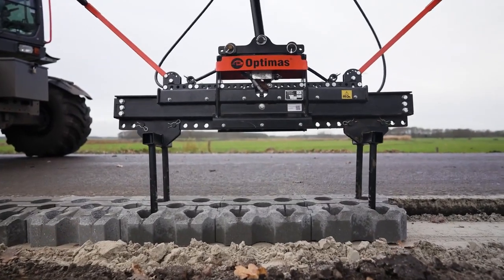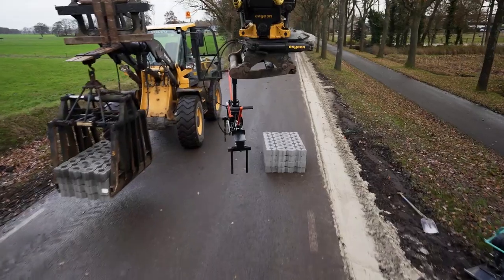Optima's P22 model is a machine designed to lay paver stones efficiently and create a smooth surface.